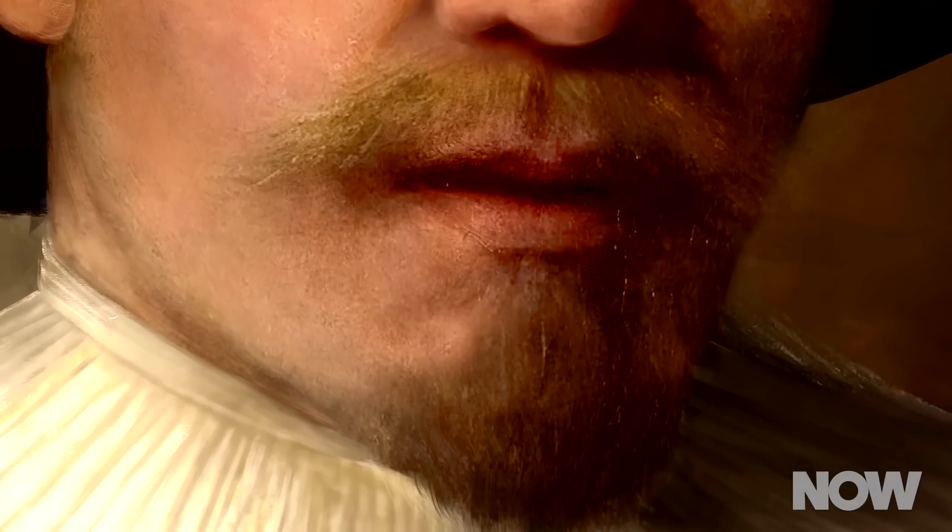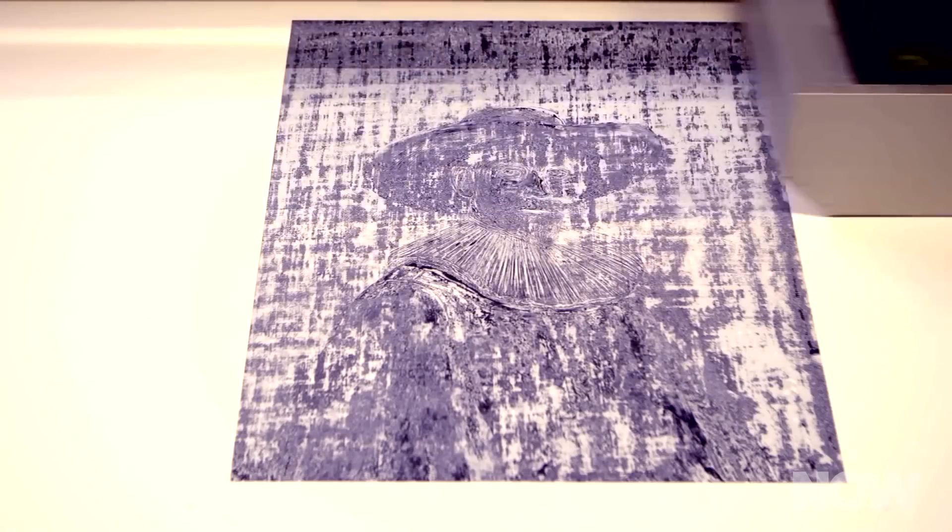But how does a computer paint a portrait? The answer is in 3D printing. The printer used a special paint-based UV ink to create the new work. It laid down the portrait layer by layer. The result is a work that looks an awful lot like a Rembrandt painting.